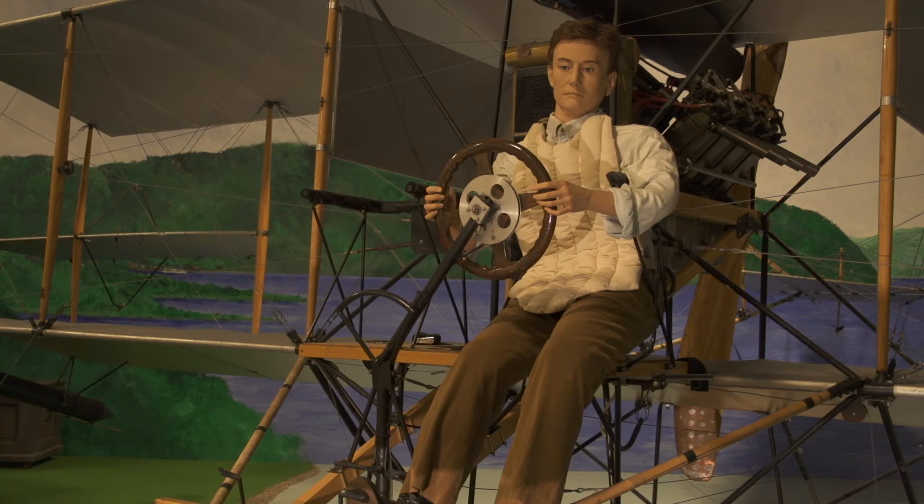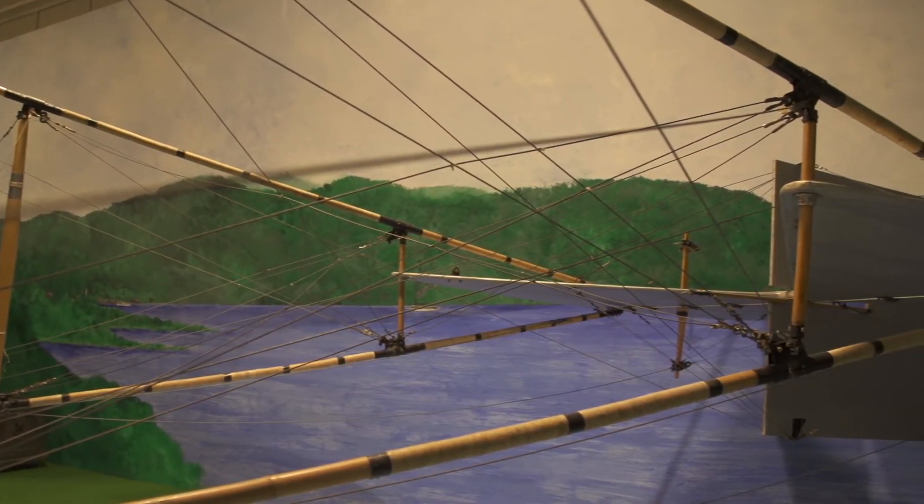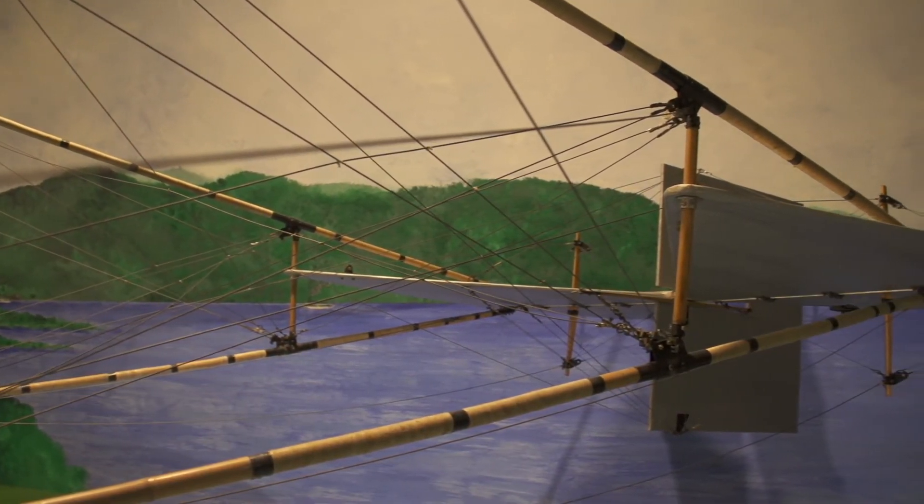On the Curtis airplane, the wheel controls the rudder and pitch — nose down, nose up. You could throw that yoke over for your student. It's very innovative in that respect.